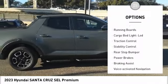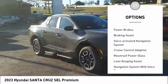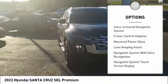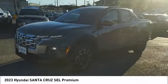Hill descent control, remote engine start, running boards, cargo bed light LED, traction control, stability control, rear step bumper, power brakes, braking assist, voice-activated navigation system. Your new ride is just a phone call away.